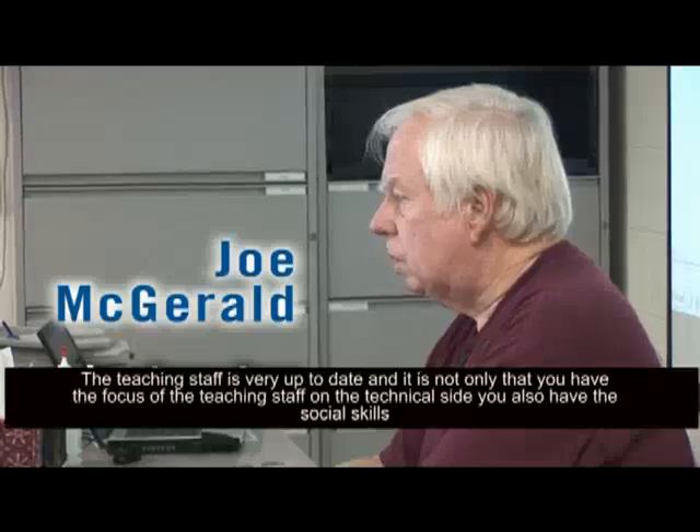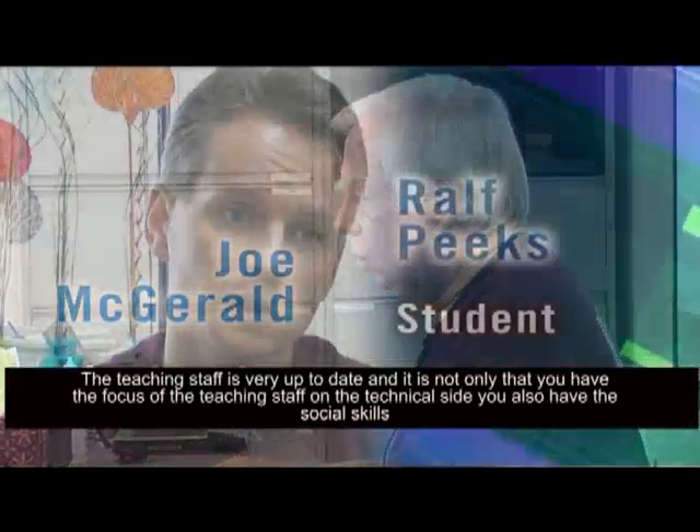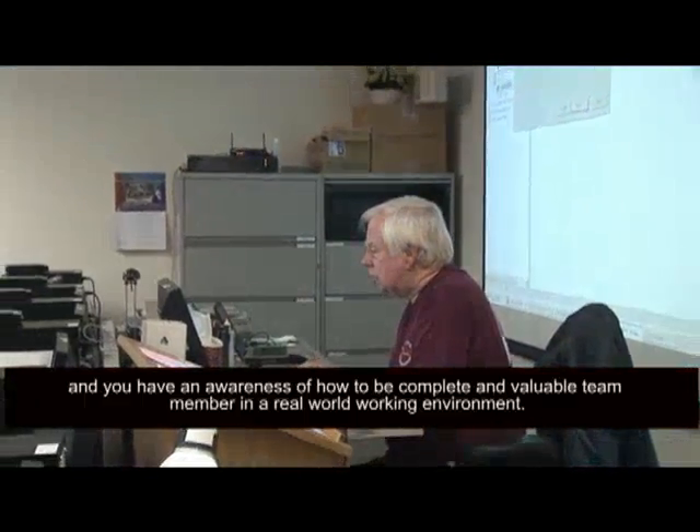The teaching staff is very up-to-date, and it is not only that you have the focus of the teaching staff on the technical side — you also have the social skills and an awareness of how to be a complete and valuable team member in a real-world working environment.